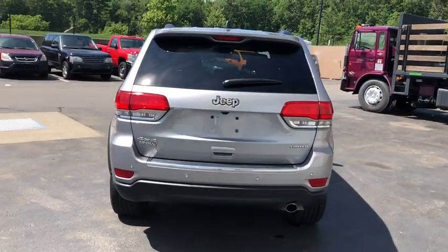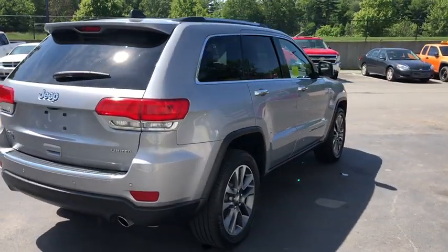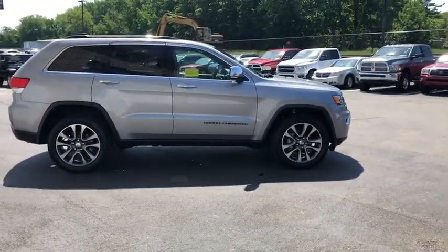This vehicle has less than 25,000 miles. Here are some of this vehicle's great options: heated seats, power passenger seat, power liftgate, navigation system, remote engine start.